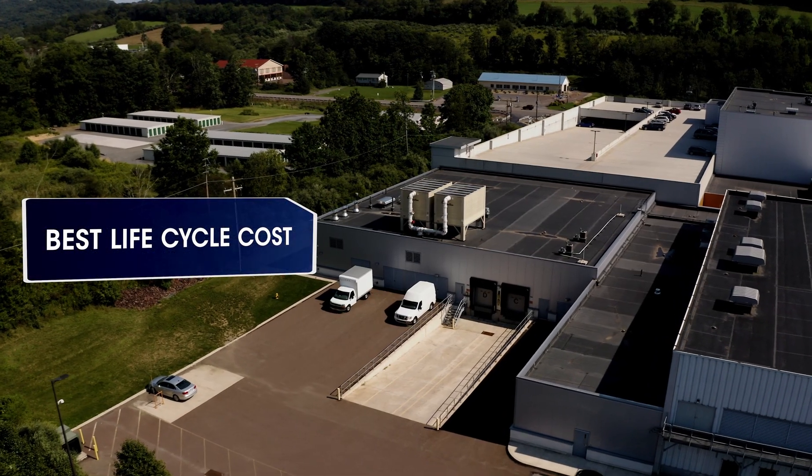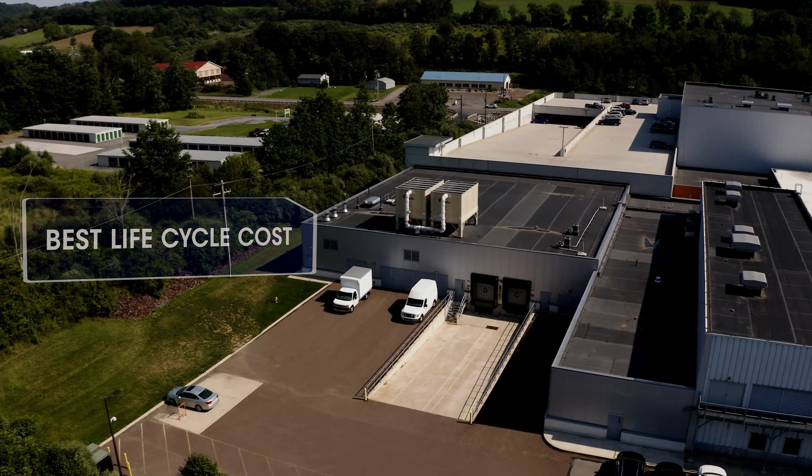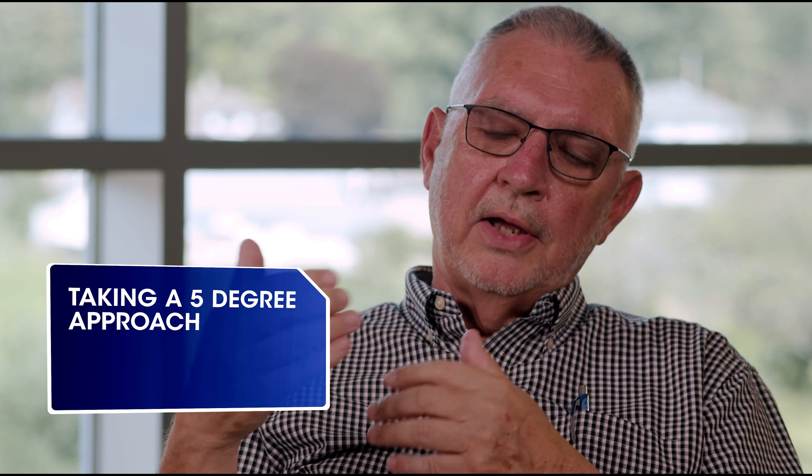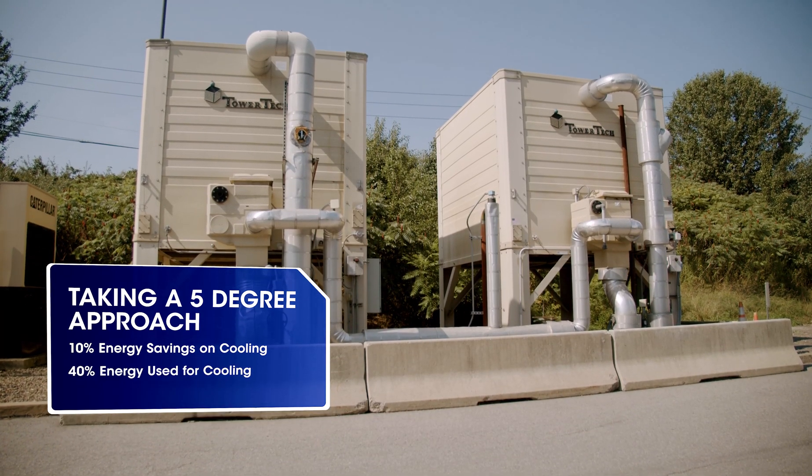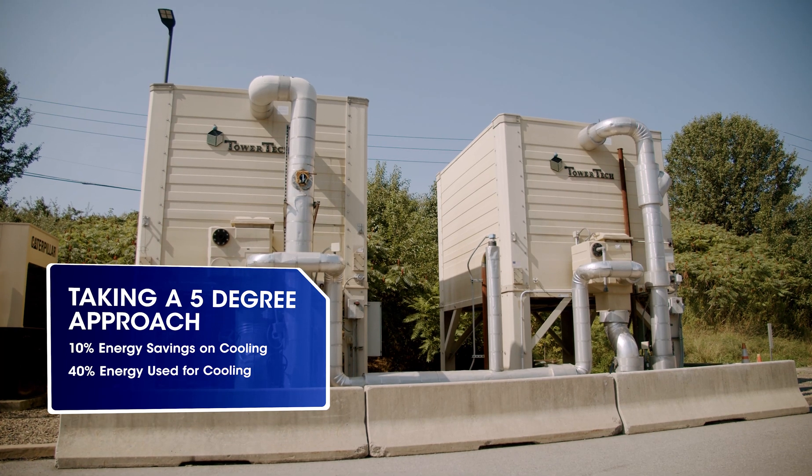With Tower Tech, we always get the best life cycle cost. Every degree we can lower the condensing temperature on our chillers relates to a two percent power savings. We typically buy five-degree approach towers, so we're typically saving about 10% of all our cooling energy. In a hospital that's significant, because about 40% of the energy use in a hospital is for cooling and air conditioning the building. So Tower Tech towers are a significant contributor to the efficiencies we gain in operating our sites.